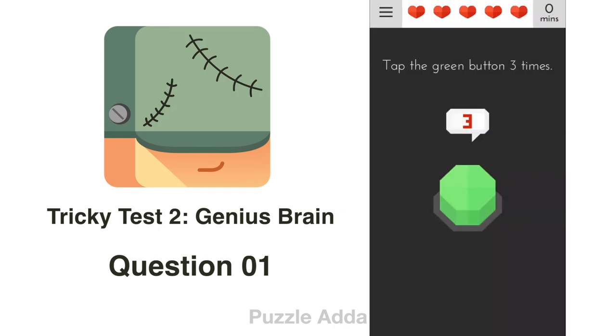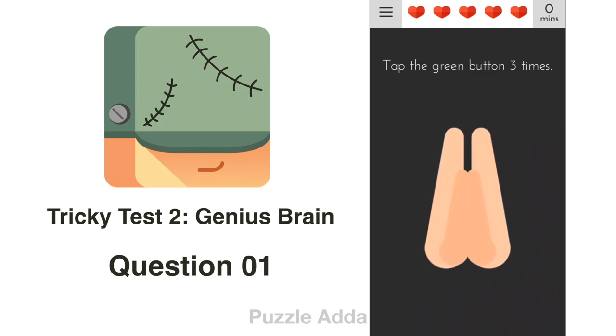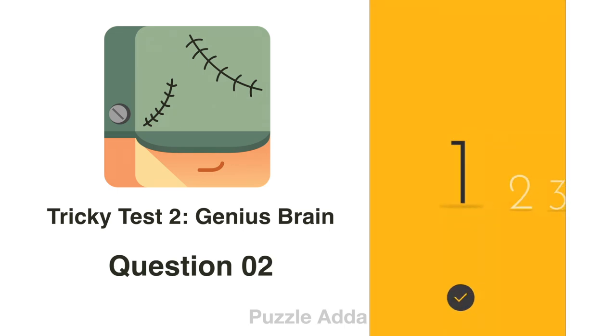Tap the green button 3 times. We can see a green button — 1, 2, 3. We have solved the question.